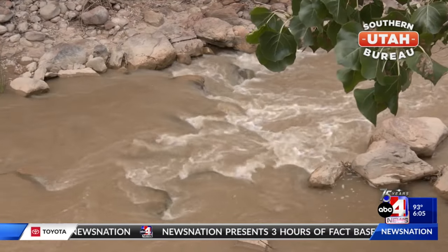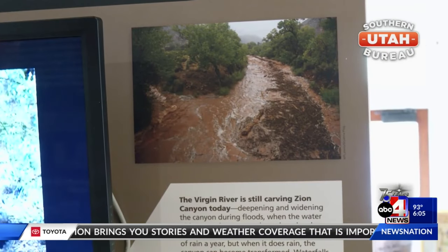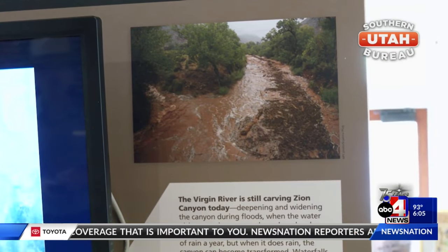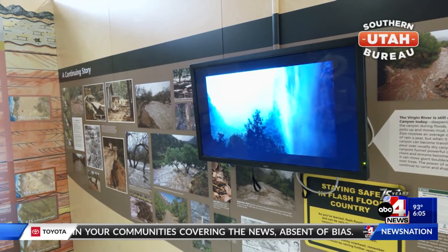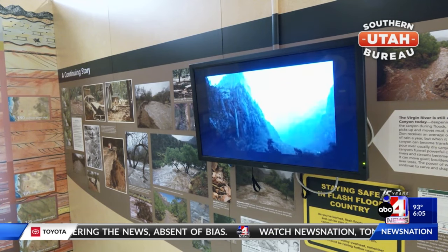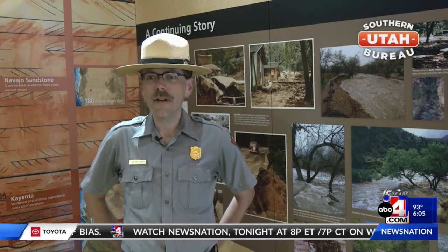How can you best prepare for a hike when flooding might be a possibility? Making sure that you check the forecast by looking at the news or checking online can be really important to knowing before you go. Once you arrive at the park, you can stop at a visitor center or the Zion Nature Center to look at boards updated daily with weather information. In the park itself, you may encounter a ranger at a trailhead or on a trail, and if they tell you that an area is closed or that there's rain in the forecast, it's important to take that into account before you start your hike.